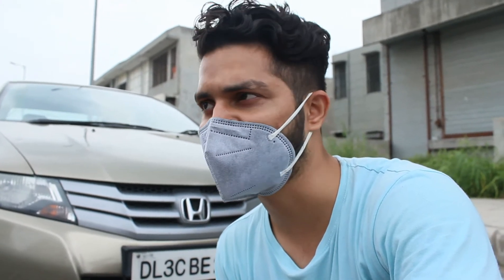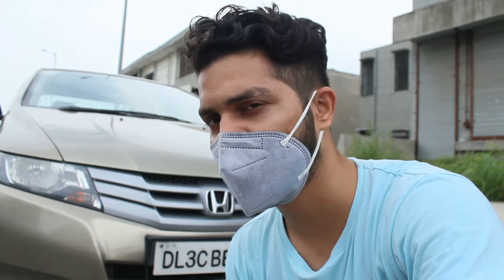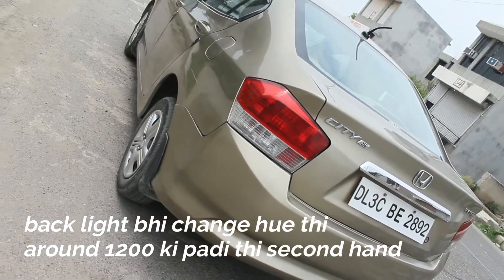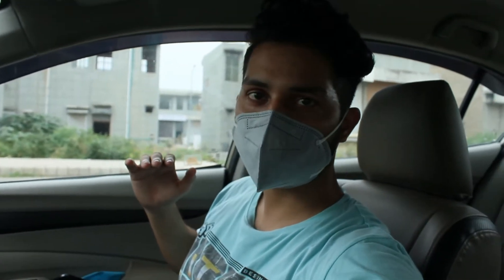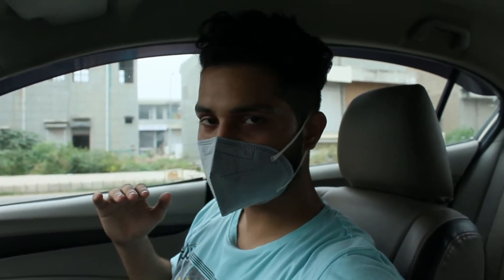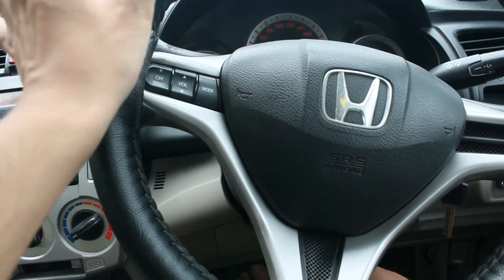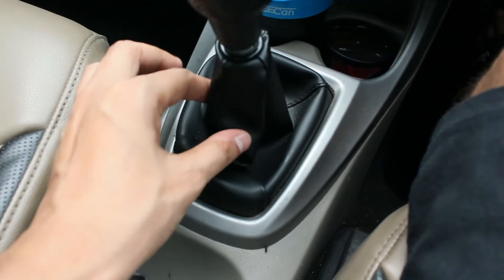We also got floor mats to cover the interior — we put all the mats in. After the second-hand car purchase, there were so many expenses. When you come to the car you can see what modifications we have done. The first thing you can see is the steering — the steering cover was really bad so we have added a new cover, and we also added a new gear box cover.